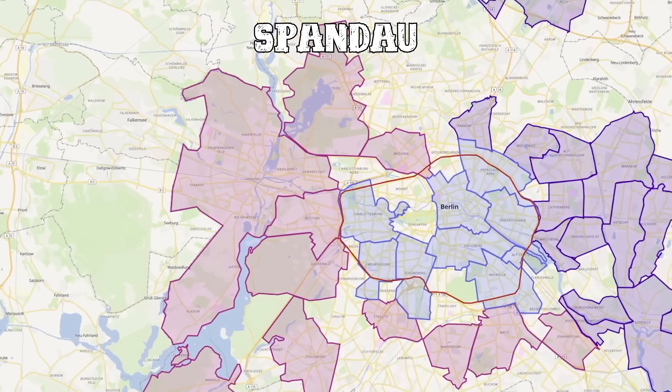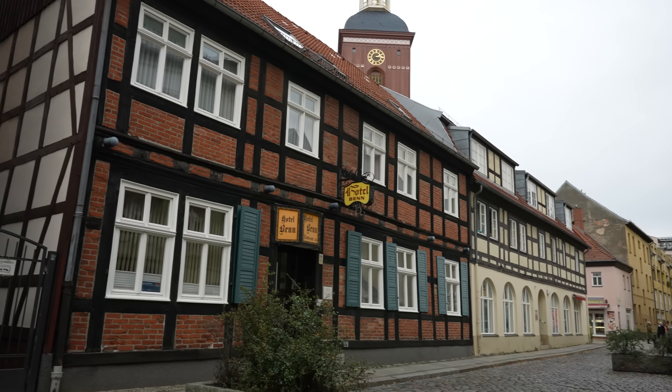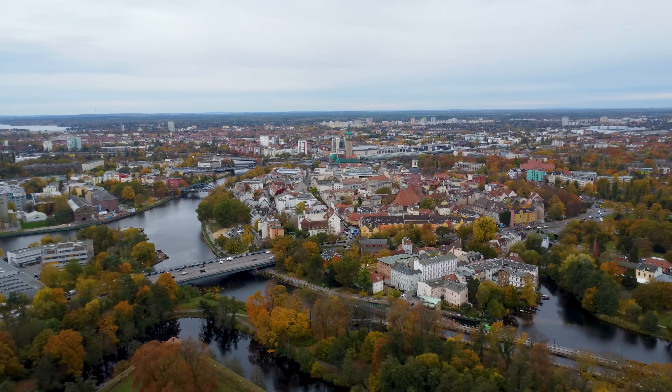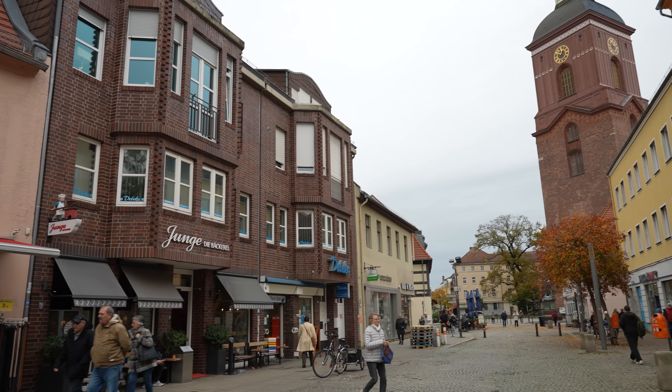In the far west lies our last district: Spandau, the district that even predates Berlin. Most people don't view Spandau as part of Berlin but rather as its own little town next to Berlin. Spandau itself has many sub-districts, but the most interesting ones are Old Spandau, Siemensstadt, and Wilhelmstadt. Right now in the old city of Spandau, as you can see, it has a traditional German flair. The special thing about Spandau in general is that it's completely surrounded by water, giving it a pretty serene vibe. There are lots of shops and cafes and plenty of space to walk with no cars.